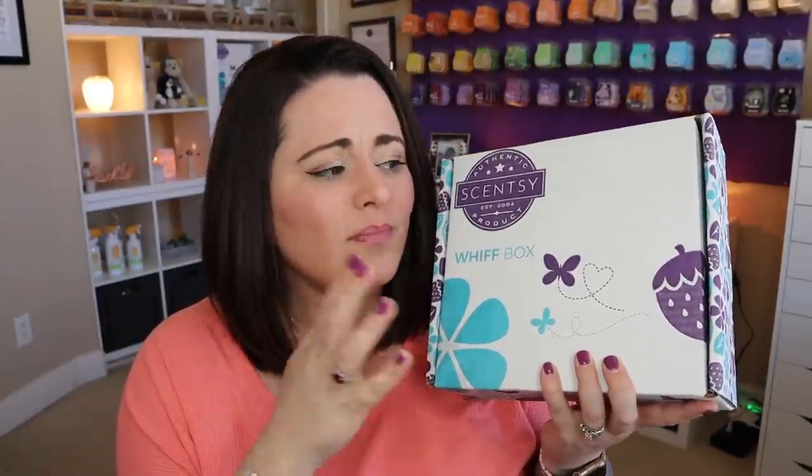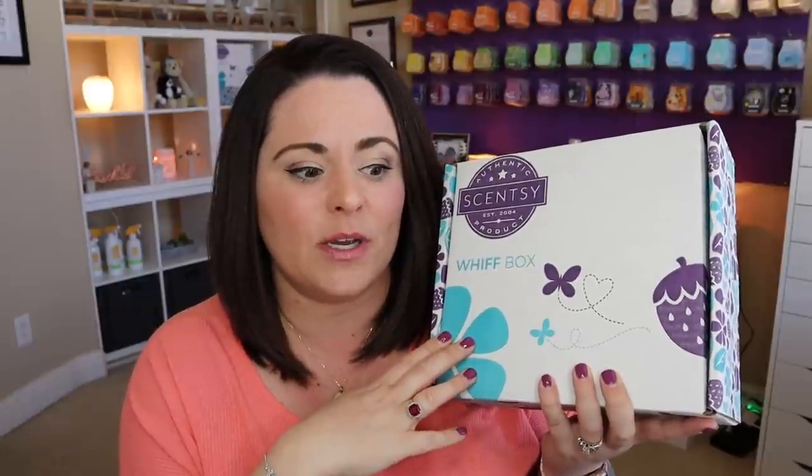If you are newer to Scentsy or newer to my channel, hello and welcome. You will see every month a Whiff box video. So if you're wondering what a Whiff box is — this is a Whiff box. It is a mystery box that is filled with Scentsy goodies. These are priced at $30 US, but it always contains more than $30 in full-size products, plus a little assortment of samples as well. I think these are really great boxes, especially to allow you to try a different product that Scentsy offers that maybe you wouldn't have tried otherwise.